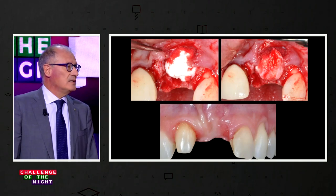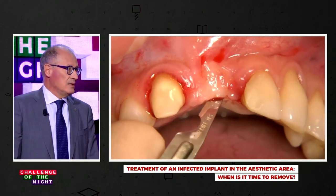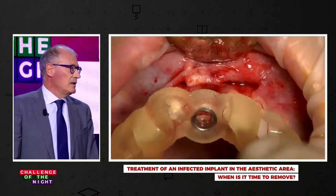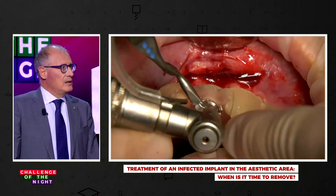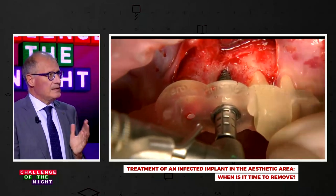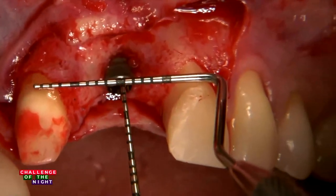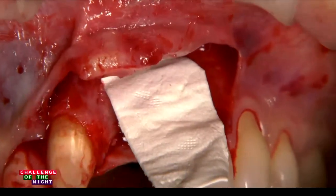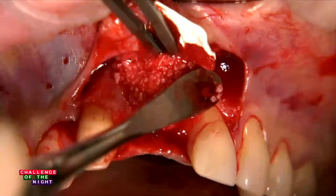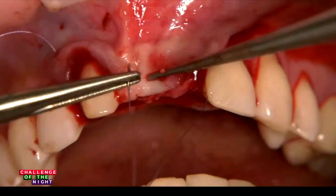We waited 10–12 weeks and then went for the second surgery, dedicated to implant placement. You can see classical flap elevation for a coronally advanced flap with vertical incision. Implant placement was done by means of guided surgery, which makes me work in a more comfortable way — it takes five minutes to place the implant, check the proper position in an apical-coronal direction, and then perform the peri-implant GBR, the lateral bone augmentation in different layers, as described by the school of Bern.